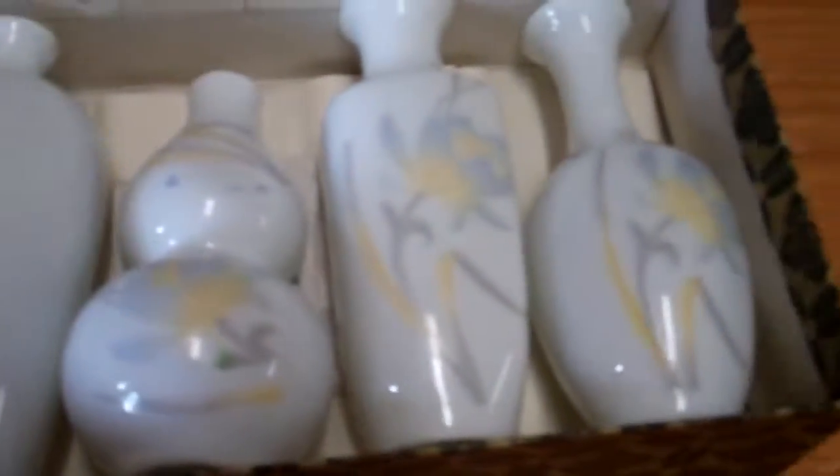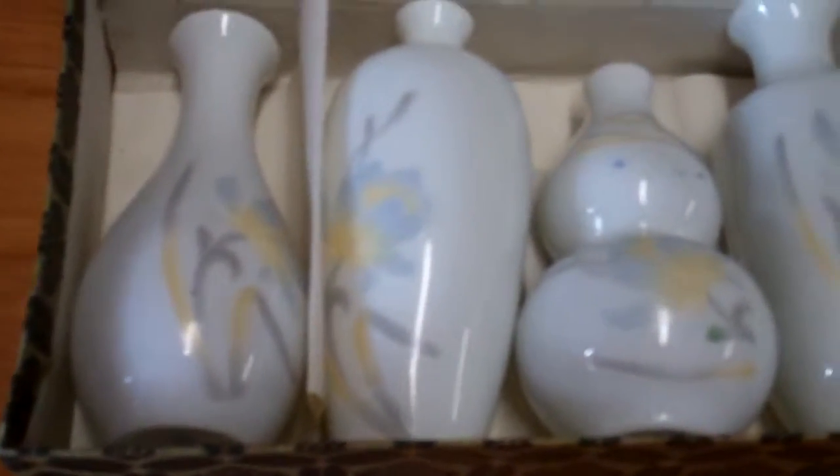I know someone out there would be very interested to use this as some decor in the house or to put up in a china cabinet. But if you have any questions, please message us and we'll be back with you as soon as possible. Thank you.